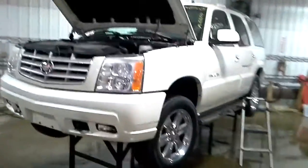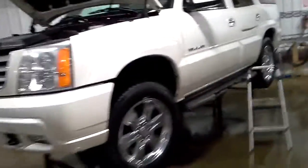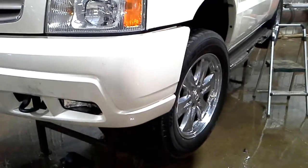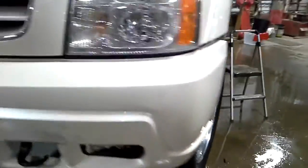This one has a junk title so it can't be sold complete. White in color, left-hand side damage — steering rack, tie rods bent, that's why the wheel's tipped in.